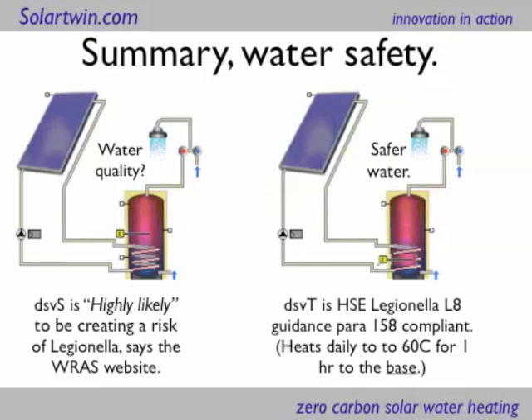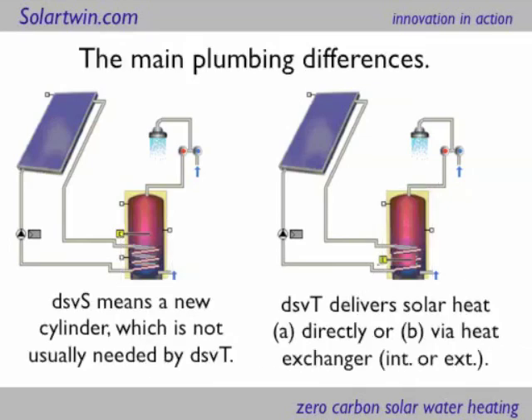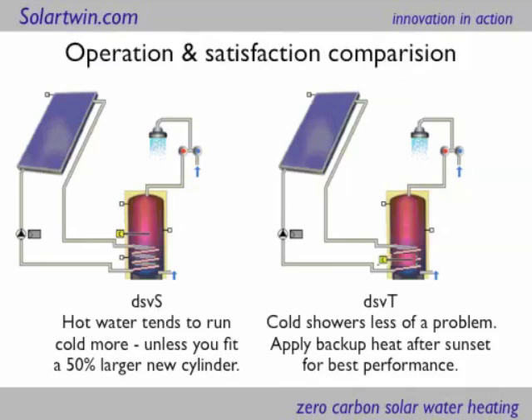So instead of having dubious water quality, you will have safer water. Now the question is how dubious, because the figures in those previous calculations were just my own estimates. One argument which the conventional industry has is that you actually have less performance if you heat to the base. Conventional solar has a dedicated volume below the backup heating, always. Solar Twin has a whole cylinder heated by solar by day, and the backup heating goes on by night. So in terms of plumbing differences: dedicated solar volume in space means a new cylinder; dedicated solar volume in time — which heats to the base — could have no heat exchanger, or an internal one, or an external one. You can usually retrofit to an existing cylinder — a big benefit for plumbers and customers because it cuts cost. Conventional solar heating systems tend to have water that runs cool because you're only heating part of it with your backup heating. If you move the backup heating to the bottom, you're going to have more satisfaction and less of the shower running cool.